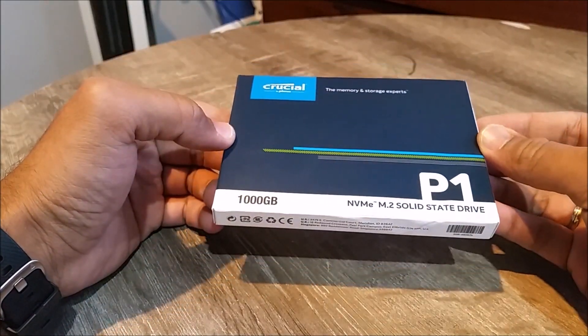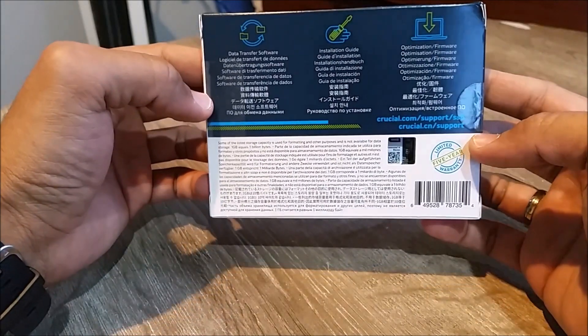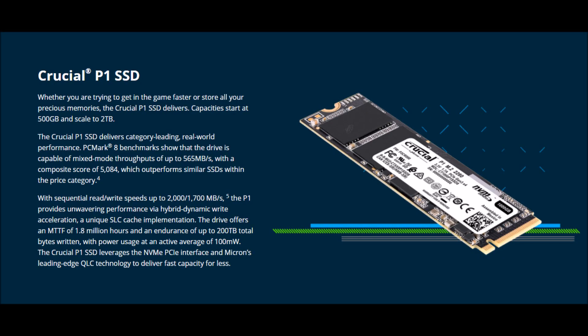Hi everyone, welcome to Geek New Zealand. Today we will unbox and check out Crucial's P1 Series 1TB NVMe M.2 Solid State Drive. So let's get into it.